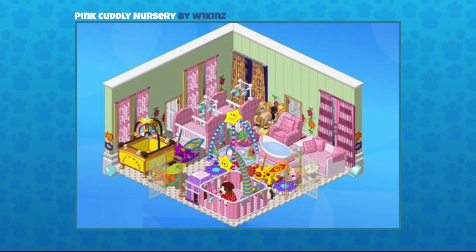This one's really cool, it's a bit fuzzy actually. This was sent in by W1Kins and it's the Pink Cuddly Nursery. There's a lot of stuff going on — lots of different cribs, a crowded nursery with lots of toys. I love the little cribs and the little mobiles. It's like all the babies have something to look at when they're lying in their playpen or crib. The color scheme is so cute — the pink and green is a combination I just love. Lots of Zum Rockers too, which the pet can ride.